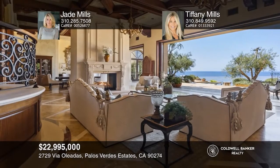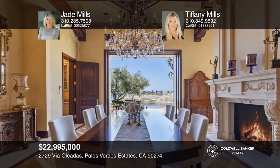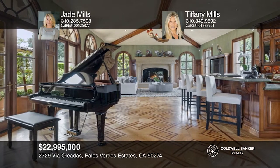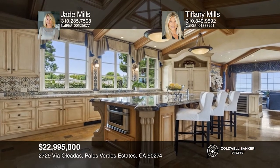Masterful design, meticulous detail, and mesmerizing views brilliantly combine in this Italian-inspired gated estate on the bluff above the shoreline of Lunata Bay, known as Resort Point. Disappearing sliding door systems connect the patio and infinity pool areas with the living, dining, and master suite.